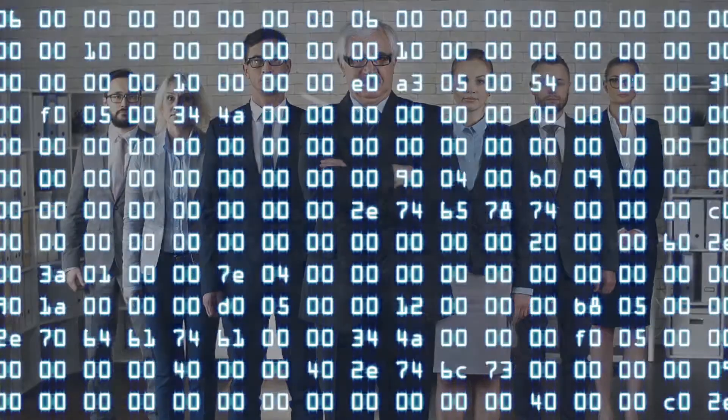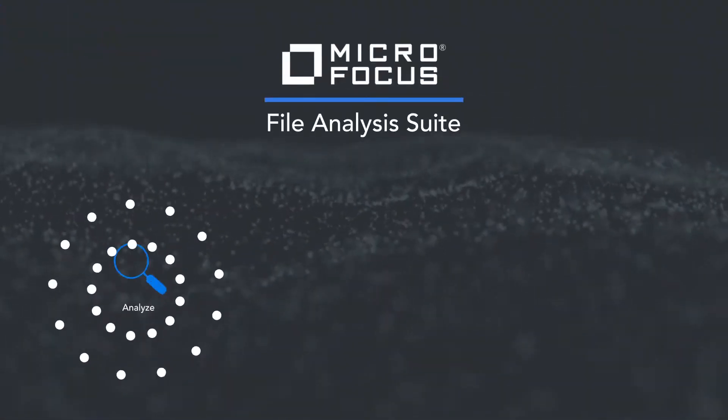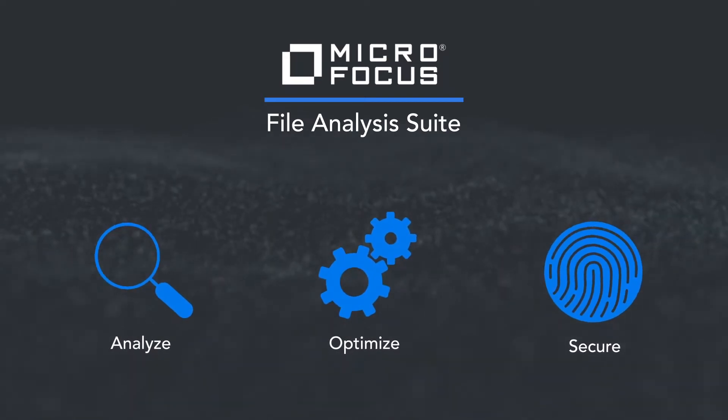The Micro Focus File Analysis Suite enables you to quickly and efficiently analyze and optimize data to reduce information risk, while ensuring data privacy and securing critical data that drives and protects the business.